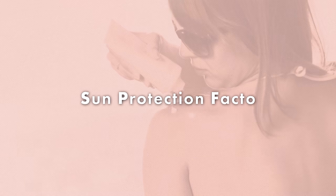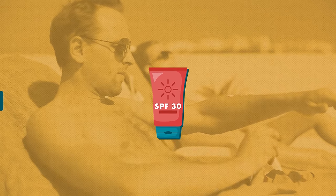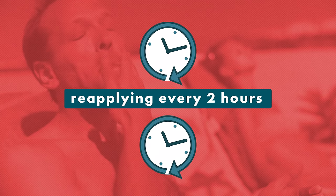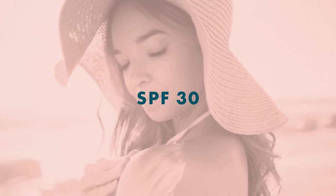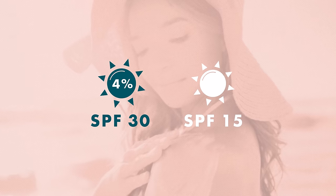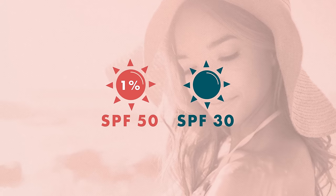Here's a quick overview of how SPF actually works. SPF stands for sun protection factor, and it refers to how well a product blocks UVB rays. An SPF of 30 means you could be out in the sun 30 times longer before you get a sunburn than if you had no sunscreen — assuming you're reapplying every couple of hours like you're supposed to, which is a constant no matter what the SPF. Note that an SPF of 30 is not twice as potent as an SPF of 15; it only filters out about 4% more UVB rays. And SPF 50 is only 1% better at blocking rays than SPF 30.